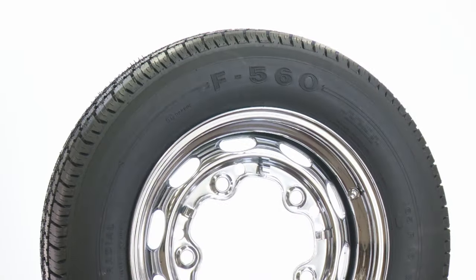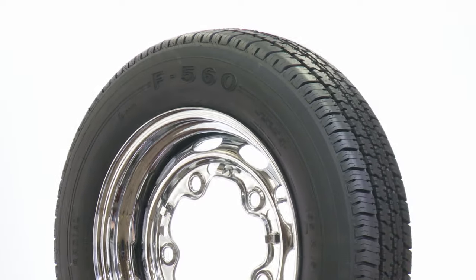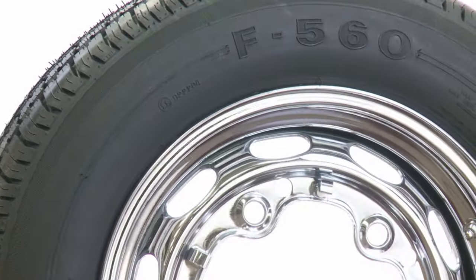An all-season tread design and specialized compound provides excellent handling in wet or dry conditions, while the tall and narrow profile delivers the correct style to your vintage ride.